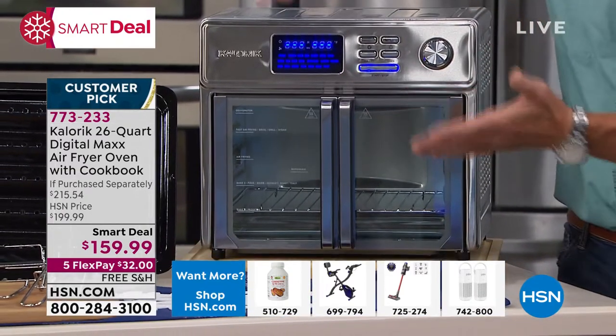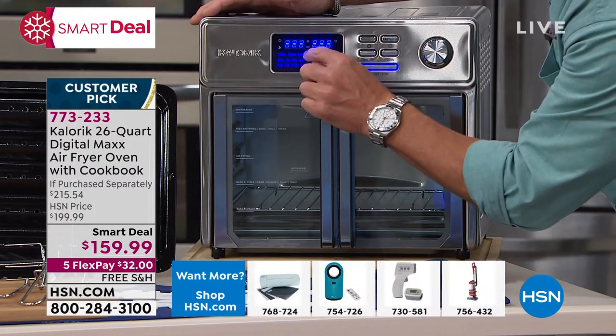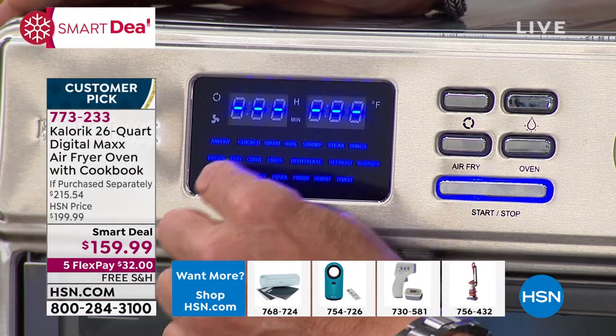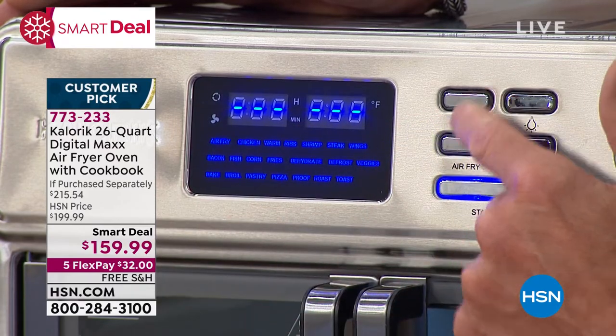Easy to use. I turn it on, all the features are right here. If I want to go air fry, I can do that — chicken, ribs, shrimp, bacon, corn, french fries, dehydrate — it's all right there. All I do is scroll through whatever I want, and that's how simple it is. There's your air fry feature. It tells me: air fry, 15 minutes at 425. Scroll to the next one and it goes to chicken with its own separate setting. You simply scroll through and hit on when you're ready.